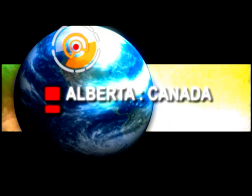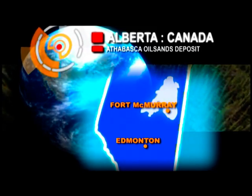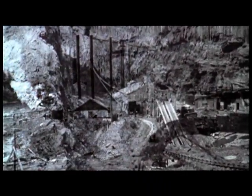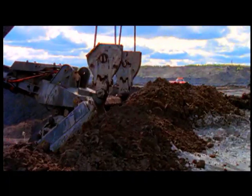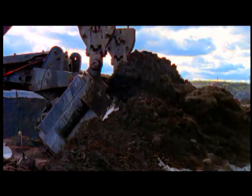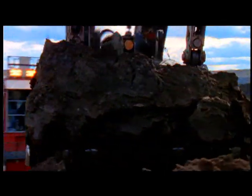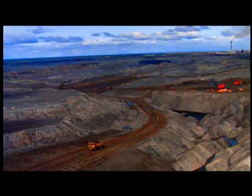Located in Canada's beautiful northern Alberta, the Athabasca oil sands deposit is the second largest petroleum resource in the world. Attempts at commercial development of this massive undertaking began at the turn of the 20th century. The Alberta Energy Department estimates there are 2.5 trillion barrels of bitumen in the ground, of which 315 billion barrels are recoverable. These huge deposits underlie 140,800 square kilometers — one-quarter the size of France.